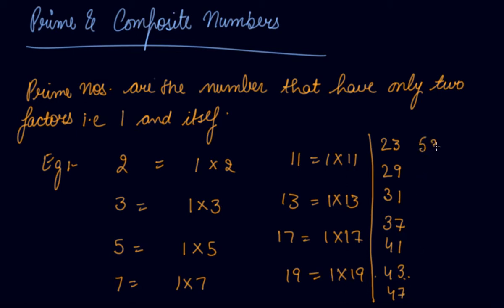Fifty-three is a prime number because it does not come in any number's table. Sixty-one is a prime number. Sixty-seven is a prime number. Seventy-one, seventy-three, seventy-nine, eighty-three, eighty-nine, ninety-seven, and one hundred and one are prime numbers. These are all prime numbers because their factors are only one and the number itself.